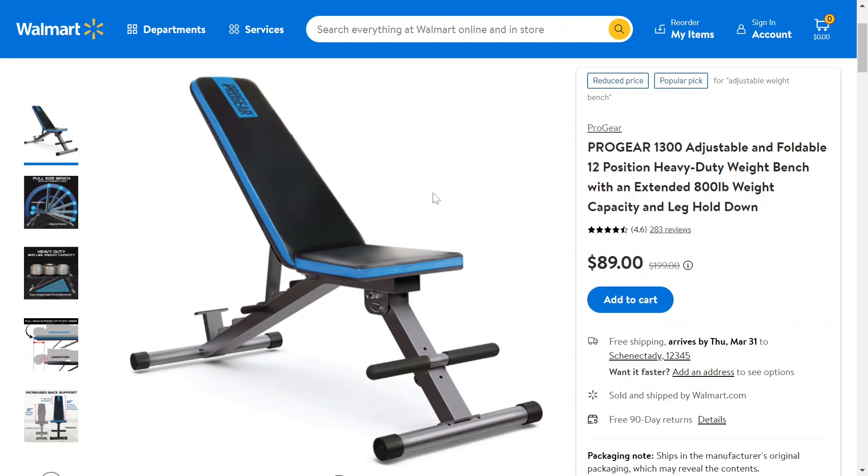And currently it's on sale. Originally priced at $200 — these things are very expensive, especially high-end ones with different positions like this up to 12 positions. Now it's only $90 over on Walmart. I'll have it linked down below if you want to go check it out for yourself. Thanks for watching and I hope to see you in the next one.